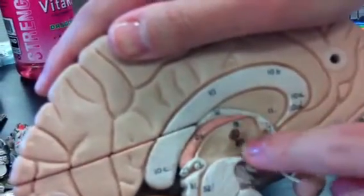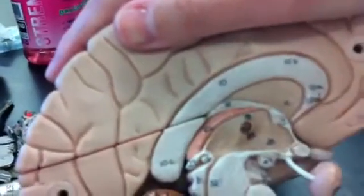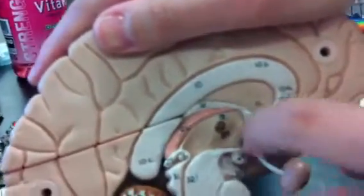Number 20 is the hypothalamic sulcus — it's underneath. And 21 is here, you see in the bottom right-hand corner. That is the hypothalamus.